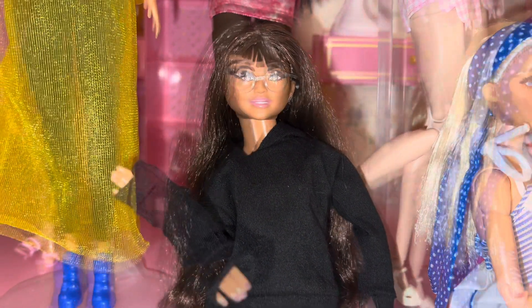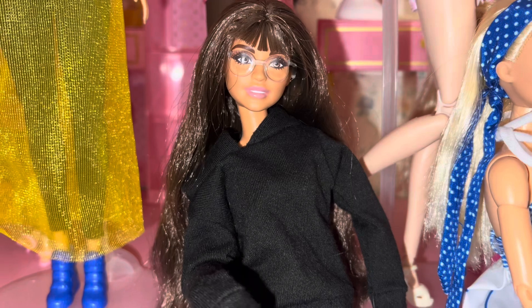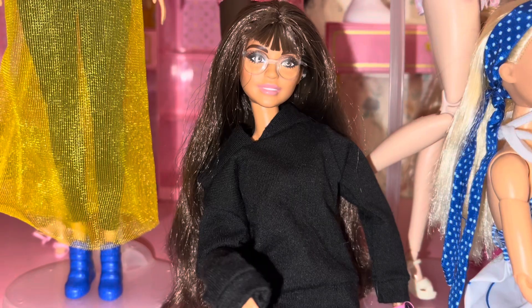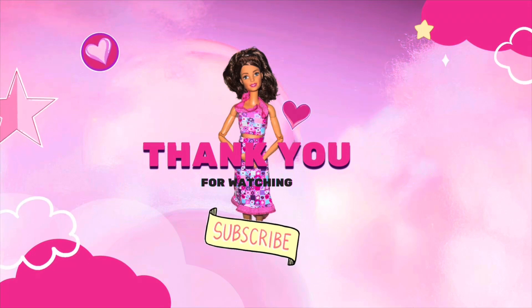Thank you so much for sticking around and watching — I really super appreciate it. Please consider subscribing if you haven't already. I do have an updated collection video coming up that I'm really excited about, which should be out in the next week or so. I hope to see you back for that one — see you later, guys, bye!